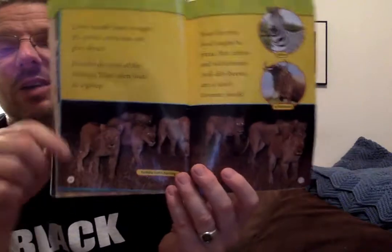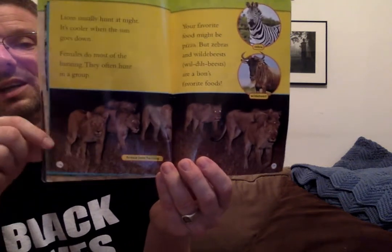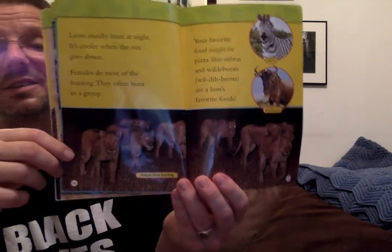Lions usually hunt at night — it's cooler when the sun goes down. Females do most of the hunting and they often hunt in a group. Your favorite food might be pizza, but zebras and wildebeest are a lion's favorite food. You can see a bunch of female lions — mommy lions — without manes, hunting in groups in the dark. Have you ever seen a wildebeest? That is a strange-looking creature.